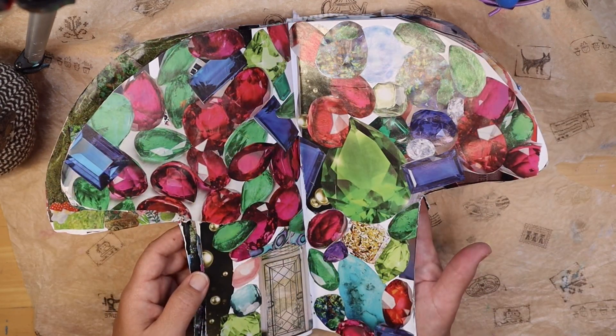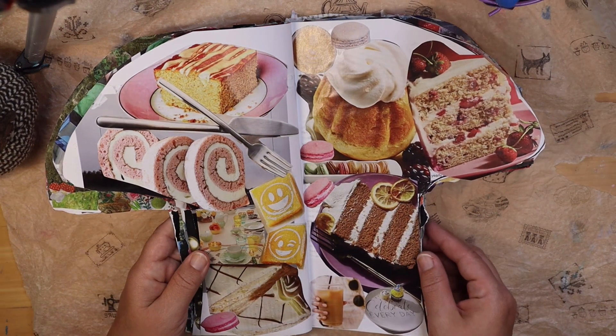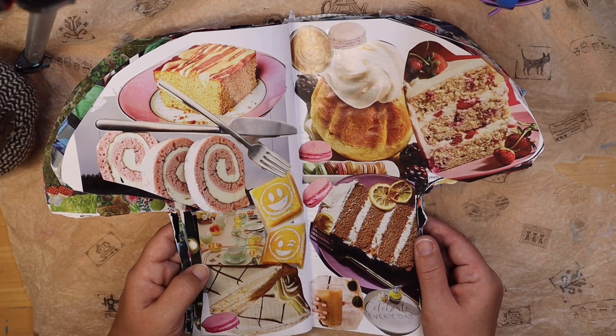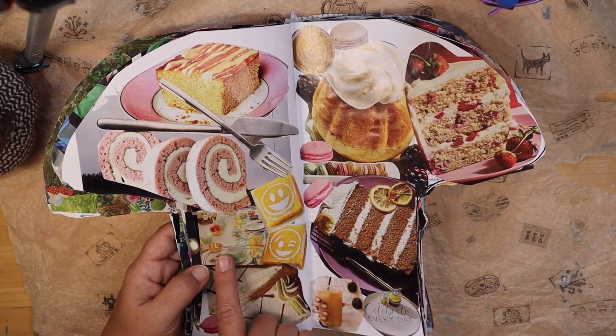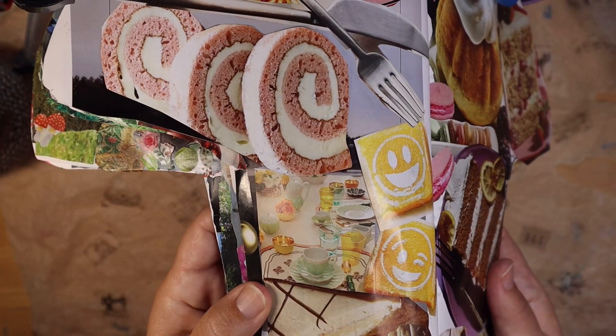Now let's see what's on the next page. This one is for those of you who love to have some yummy treats. We've got some coffee — iced or hot — and of course you can have tea. We've got a little tea set here.